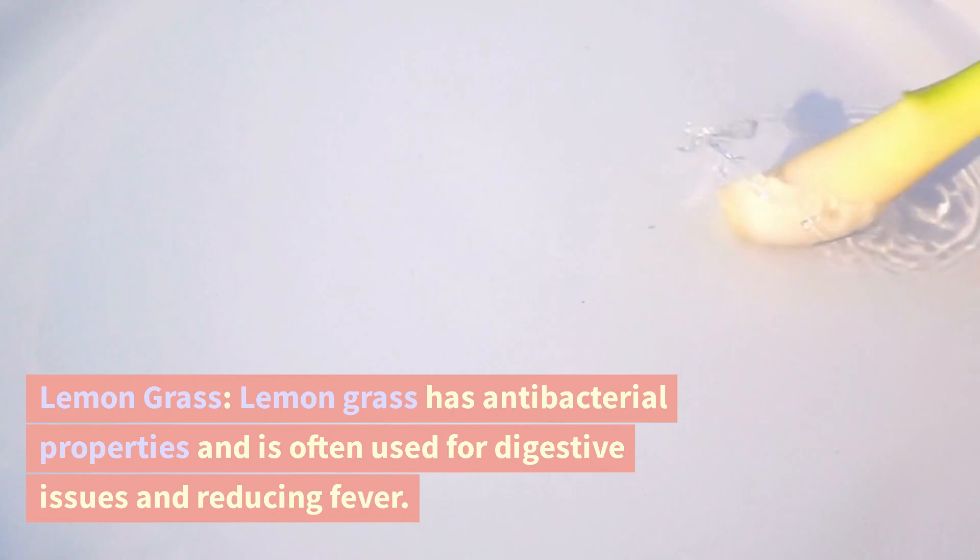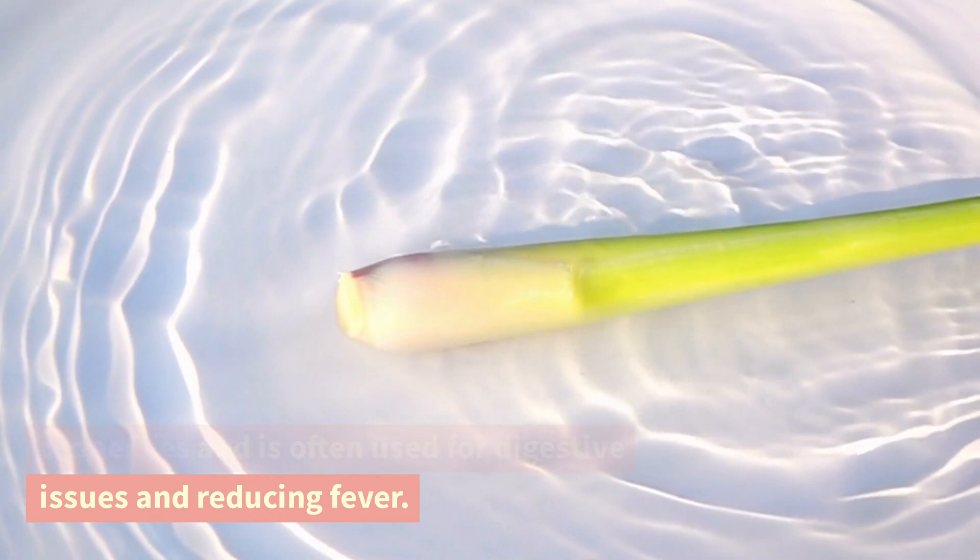Lemongrass. Lemongrass has antibacterial properties and is often used for digestive issues and reducing fever.